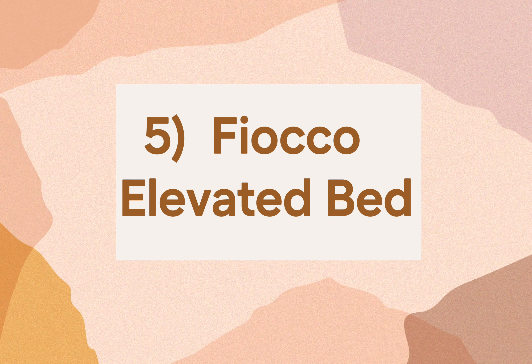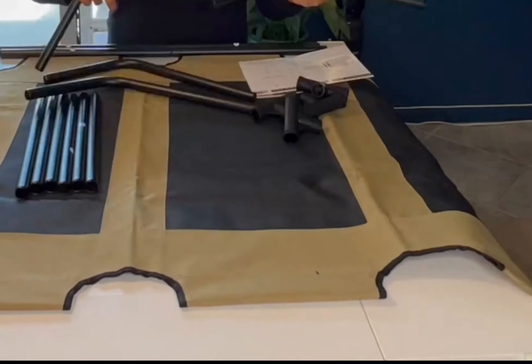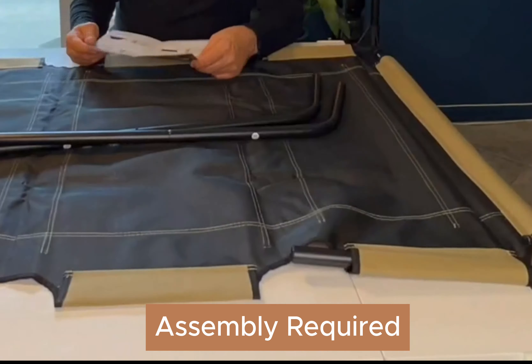Coming in at number five is the Fiocco Elevated Bed. Elevated dog beds are great for dogs that want to have a bed outside — I keep one on the screen porch for my Shepherd. This bed can be used indoors or outside. Elevated beds tend to be more durable and therefore are good for dogs that chew plush beds. It's also easy to clean since it has a washable surface. It can support dogs or humans up to 200 pounds. This bed does require assembly and it provides less cushion than the other beds on our list.